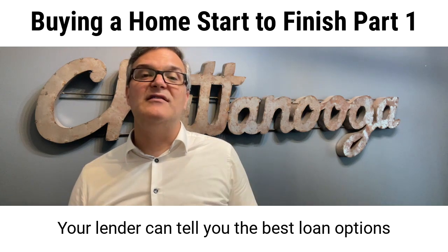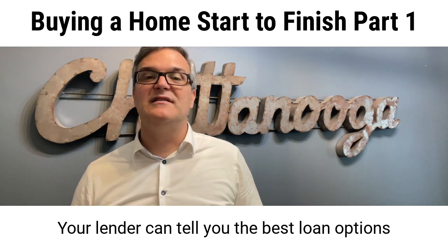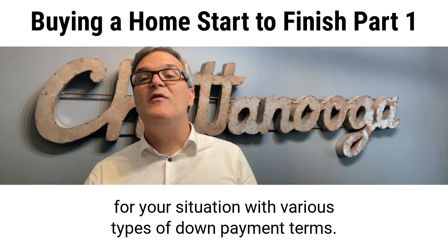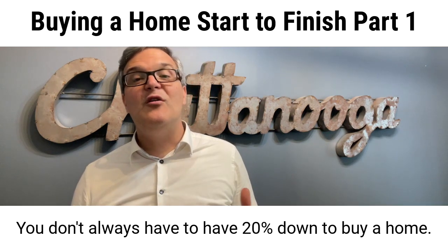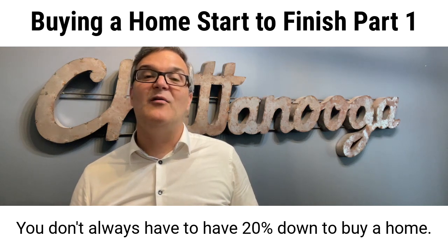Your lender can tell you the best loan options for your situation with various types of down payment terms. You don't always have to have 20% down to buy a home.